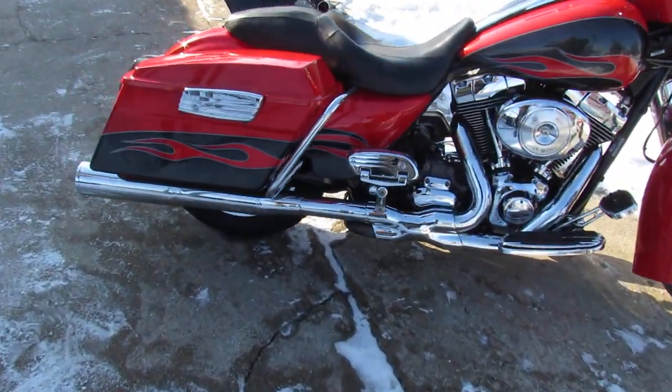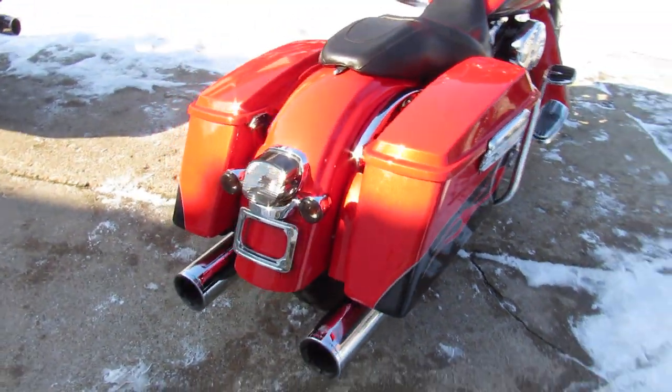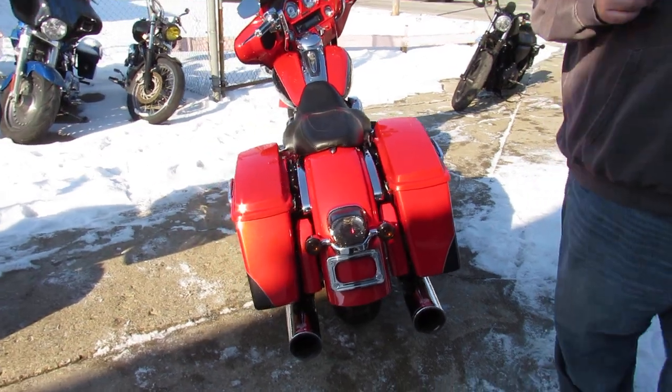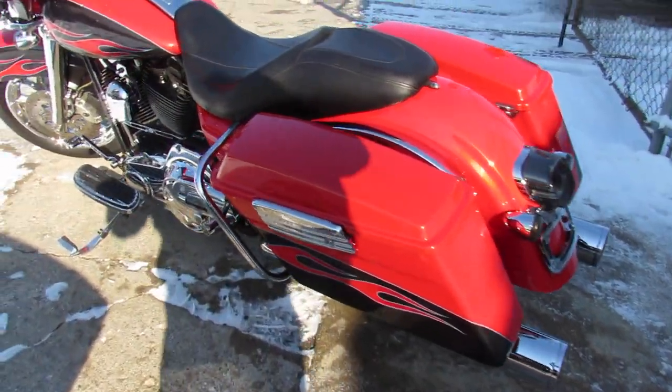Hard to find scarlet red and slate gray. It's got that Screamin' Eagle motor, chrome front end, chrome wheels, switch housings, levers, upgraded floorboards, lower controls, dual Vance and Hines exhaust, and much more with this one, guys.